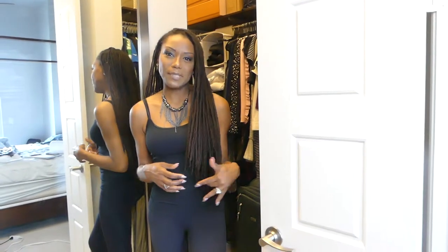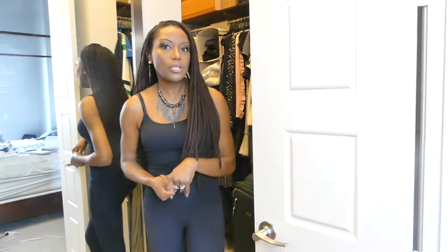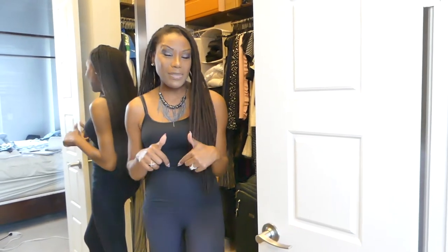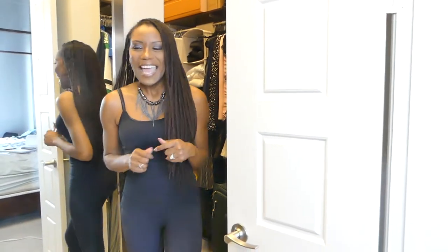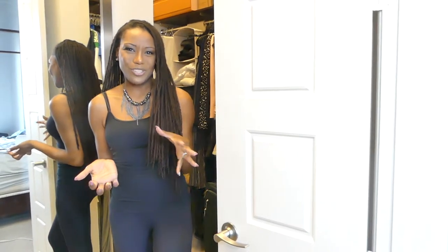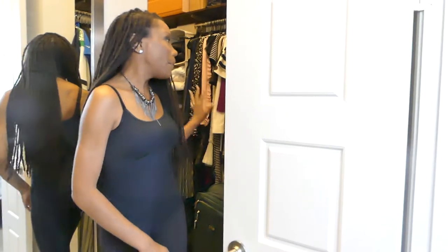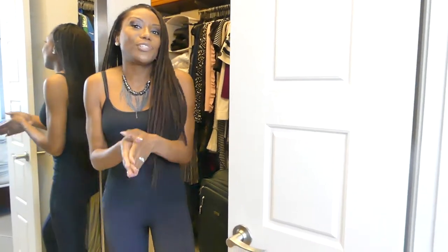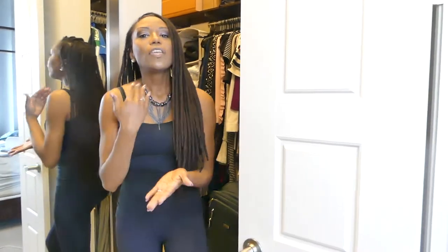That wraps up the tour of my closet! I hope you enjoyed getting a glimpse behind the scenes of what my everyday closet looks like. If you have any questions about any of the organization tips I shared or anything else, be sure to drop them in the comment section. Also, definitely like, share, and subscribe — sharing is caring and it would be so helpful to me and my YouTube channel. I also want to invite you to participate in my free eight-day 'Cleanse Your Closet' challenge.